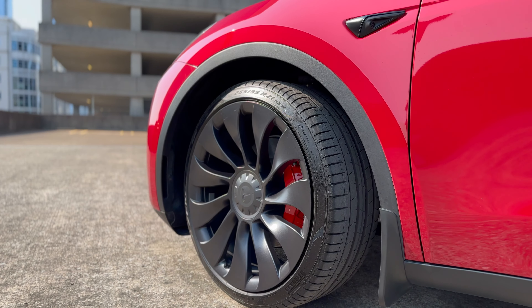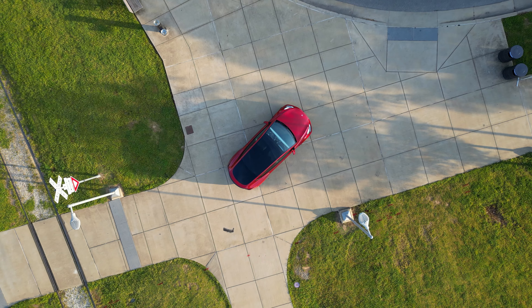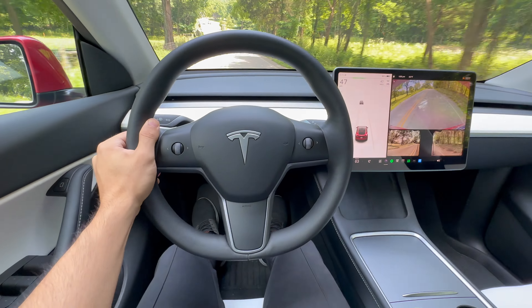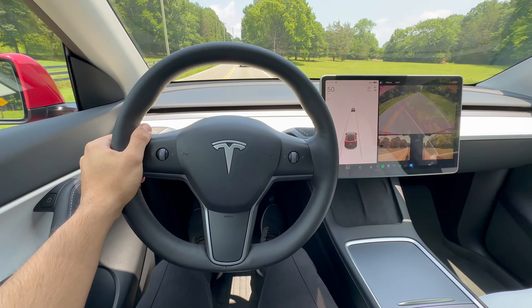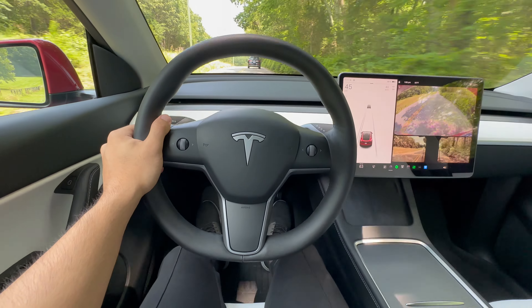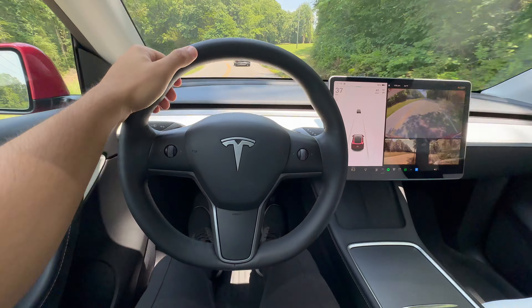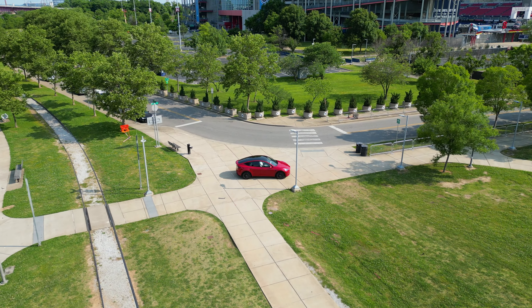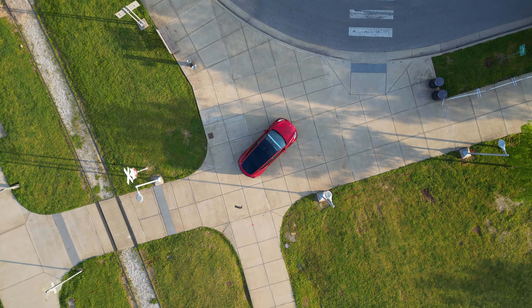Tire rotations are a regular thing for most vehicles, but the performance model comes with a staggered wheel and tire setup, with the front wheels and tires differing in size from the rear ones. This setup makes the classic tire rotation practically off the table — unless you rotate them side to side, but there is virtually no benefit in doing so. This setup might mean a shorter lifespan for your tires due to uneven wear. As of now, I have yet to swap out my tires in these 10,000 miles. Some Tesla owners report needing new tires around 12,000 to 15,000 miles, while others have stretched it all the way to the 50,000-mile mark. It's all about how you accelerate.